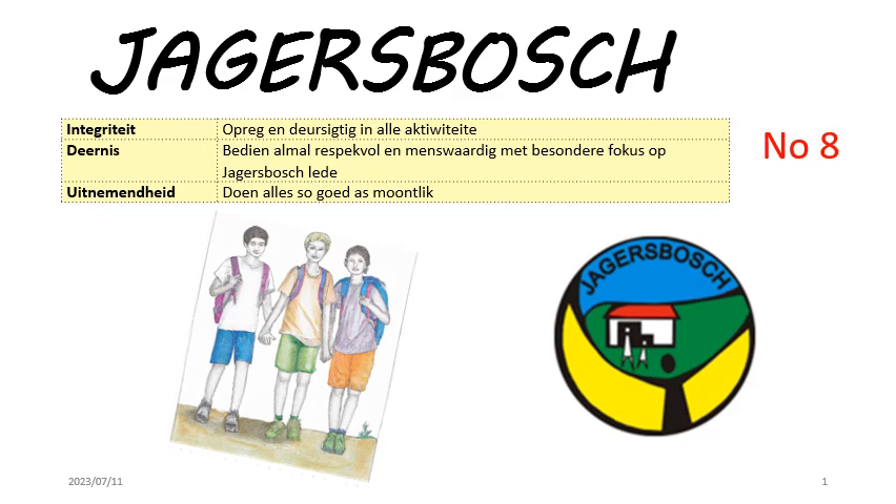The J-team wasted no time in getting to work on the garden project. They eagerly created a small plan, incorporating various features such as water features, statues, electrical lighting, benches, and paved tracks to enhance the garden's beauty and functionality.